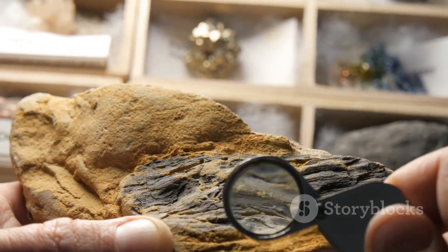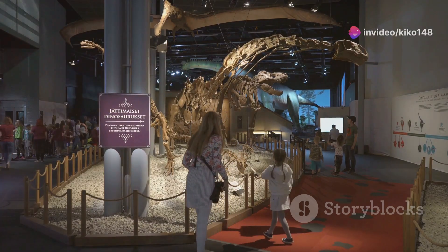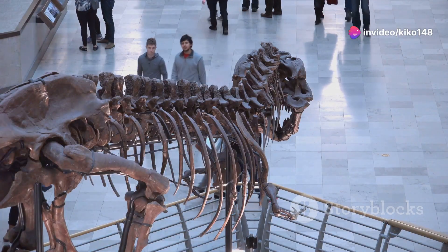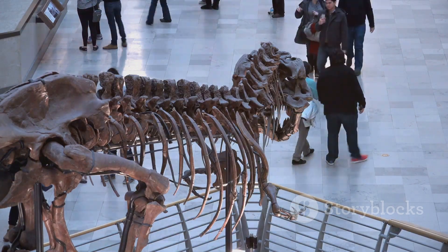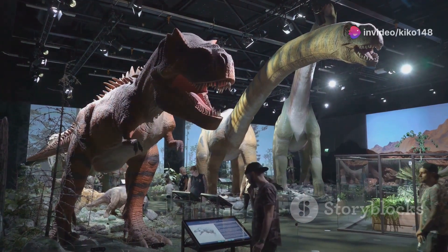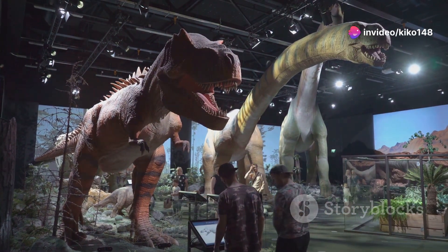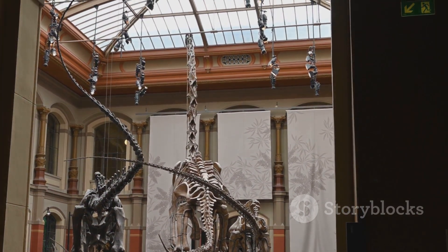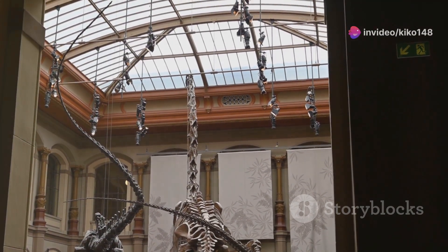Though long extinct, Stegosaurus continues to captivate our imagination. This dinosaur, with its distinctive plates and spiked tail, has become an icon of prehistoric life. Its fossils, discovered in various parts of the world, tell a story of a creature that roamed the Earth millions of years ago. Its unique appearance and mysterious features have made it a favourite among dinosaur enthusiasts of all ages — from children marvelling at its size to scientists delving into its biology.